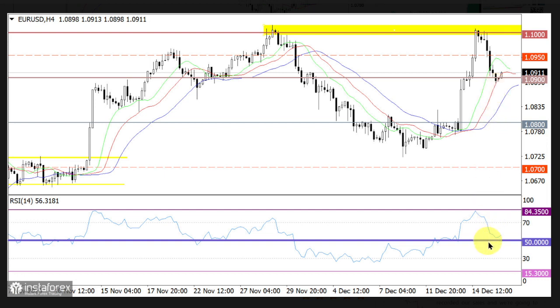However, the RSI is still hovering in the upper area of 50-70, which points to the bullish sentiment. On the same chart, the Alligator moving averages have slowed down the upward movement, but are still pointing upwards.